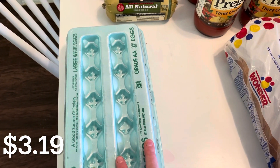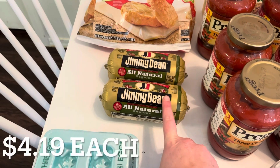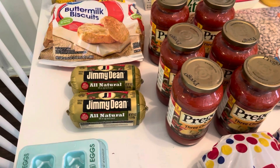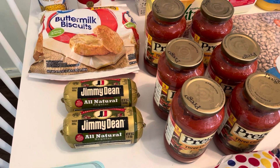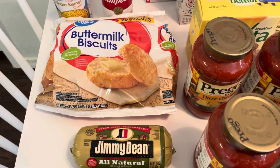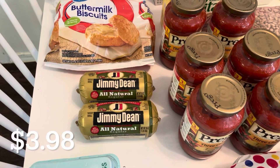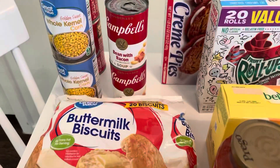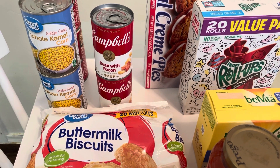I have eggs because we were getting low. I did get a couple of the Jimmy Dean breakfast sausages — I kind of broke down and got them because they're like $4.40 now, which is absolutely ridiculous. But I went ahead and picked a couple of those up, as well as some buttermilk biscuits, because my oldest son loves biscuits and gravy, so I want to make some of that for him. And I got a couple of cans of whole kernel corn.